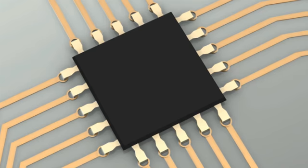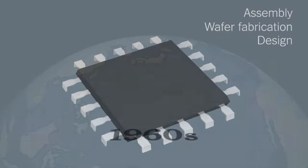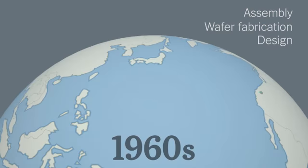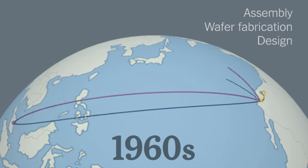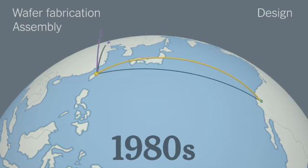Manufacturing semiconductors happens in three stages: design, wafer fabrication, and assembly. In the 1960s, U.S. companies started sending low-skill aspects of assembly to Asia.